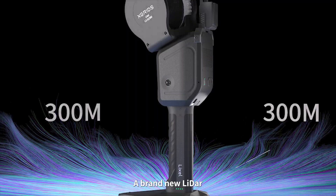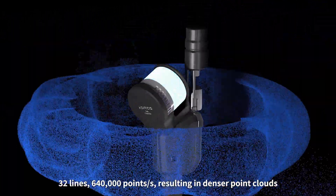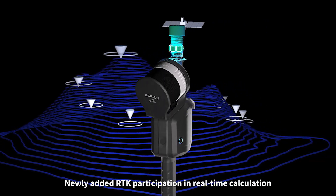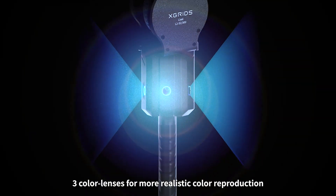A brand new LiDAR 300m scanner providing a broader perspective — 32 lines, 640,000 points per second, resulting in denser point clouds. Newly added RTK participation in real-time calculation, and 3-colour lenses for more realistic colour reproduction.